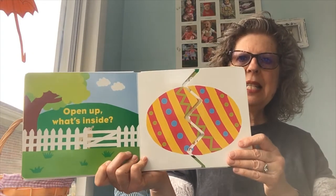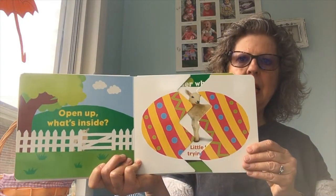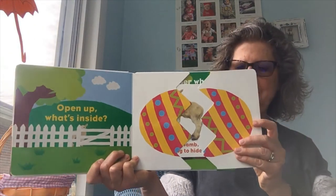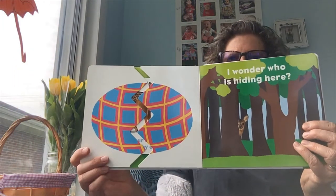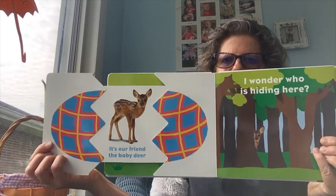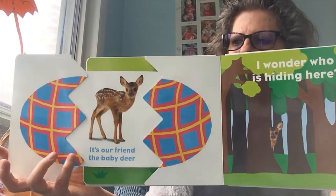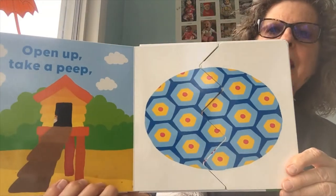Open up what's inside. What do you think this one might be? Maybe a chick? No. Little lamb trying to hide. I wonder who is hiding here. Oh, can you see it? You can see it on the other page. Sure enough, it's our friend the baby deer. I'm sorry, maybe I'm not holding that close enough for you.